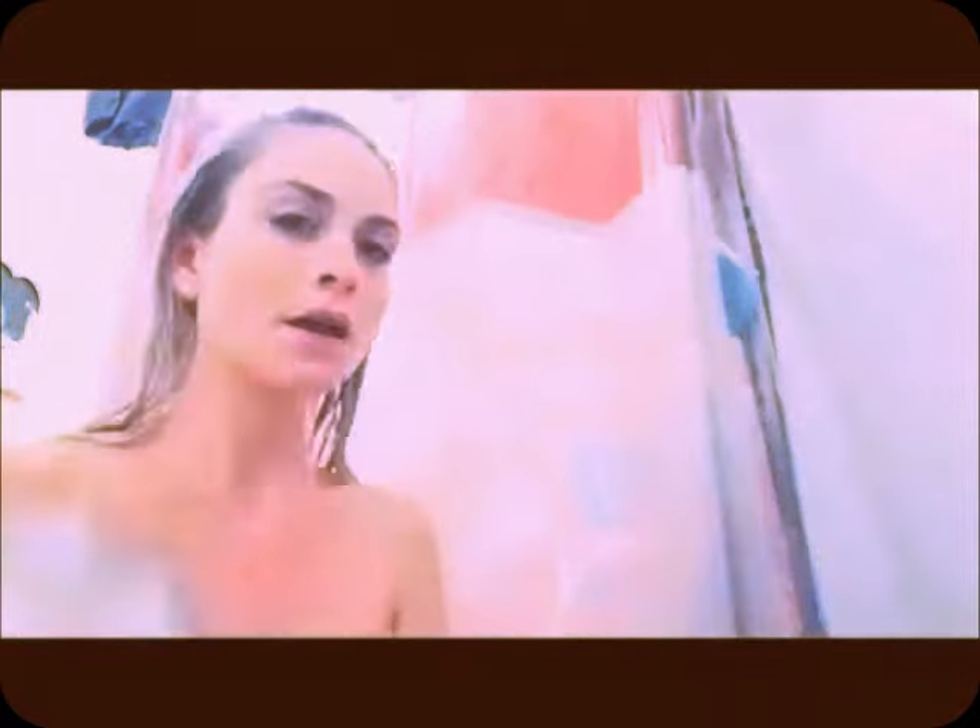While the conditioner is sitting on my head, I'm gonna use this St. Ives apricot scrub — I just find that it really gets my pores nice and clean. This is the Warm Vanilla Sugar from Bath and Body Works body wash; it smells edible, it is amazing.